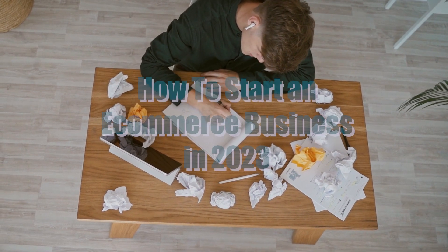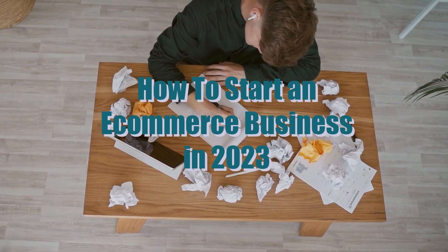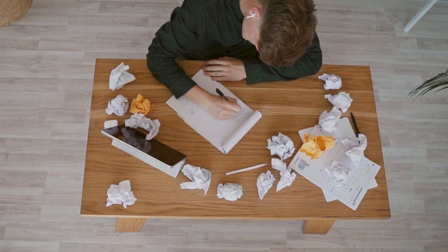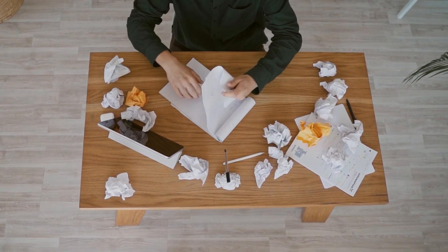E-commerce has been growing exponentially over the past few years and is expected to continue its upward trajectory in 2023. Starting an e-commerce business can be a lucrative venture, but it can also be overwhelming for those who are new to the industry. In this blog, we will guide you on how to start an e-commerce business in 2023.